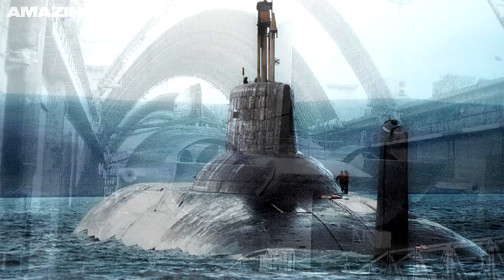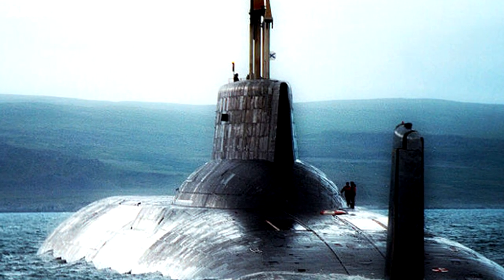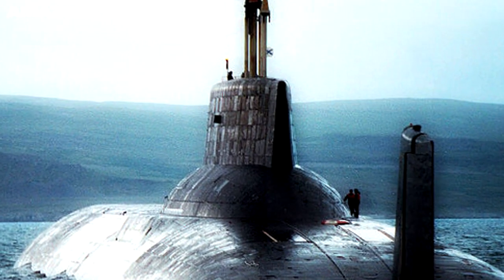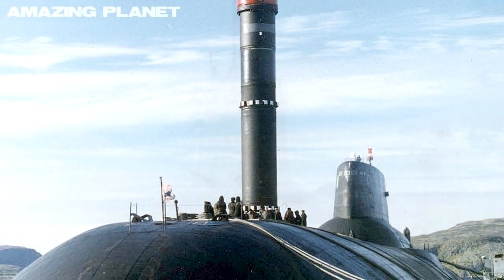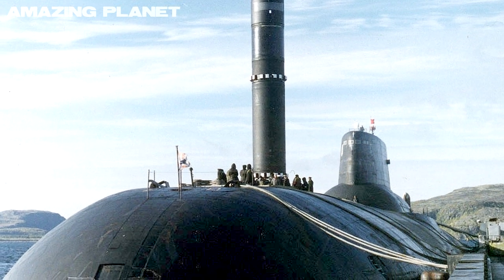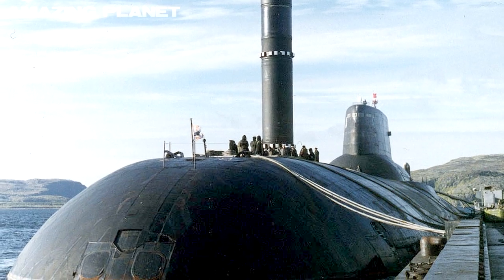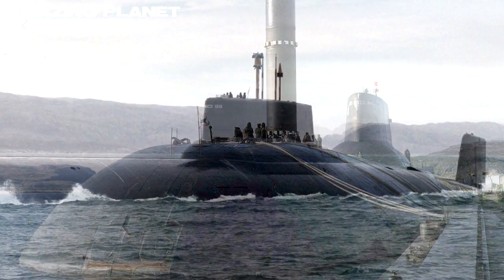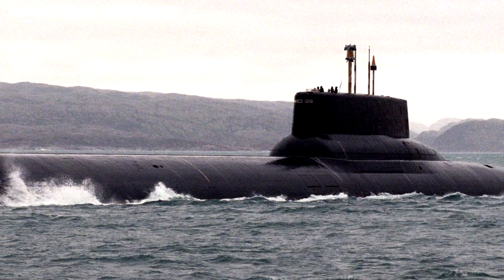Designed to operate for months on end beneath the polar ice cap, the Typhoon is armed with 20 nuclear ballistic missiles, each equipped with 10 multiple re-entry vehicle warheads. This means that the ice-breaking Typhoon can single-handedly shower a Western opponent with 200 nuclear warheads.